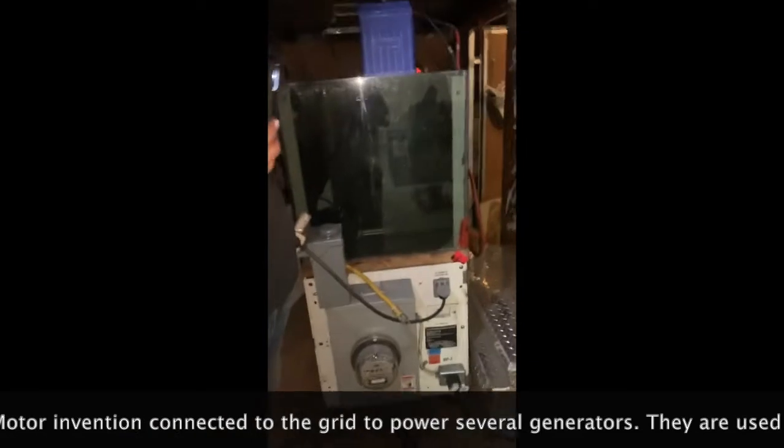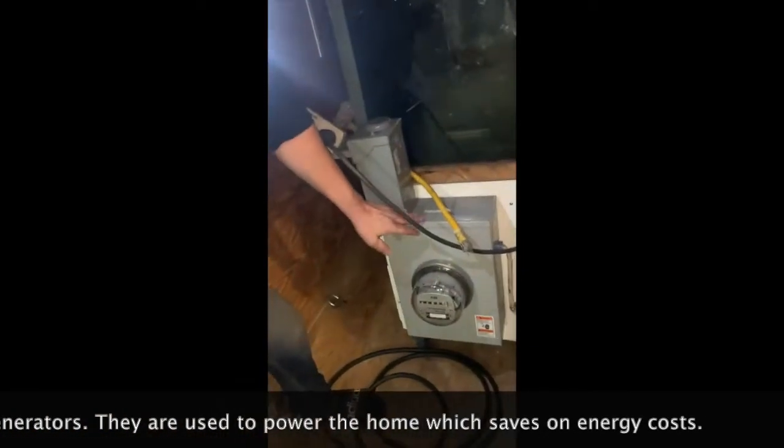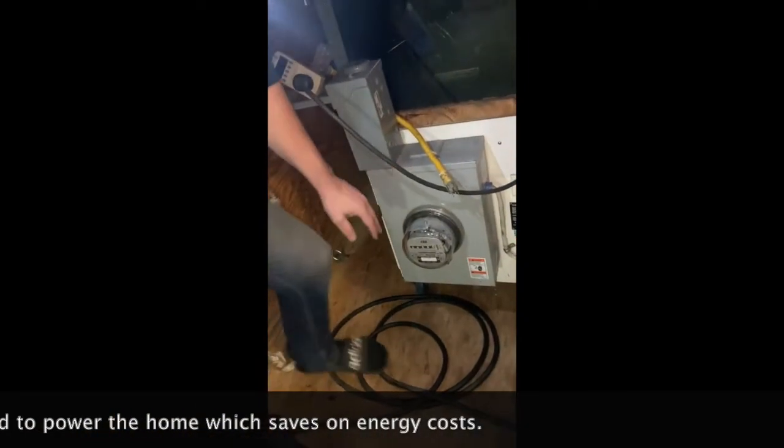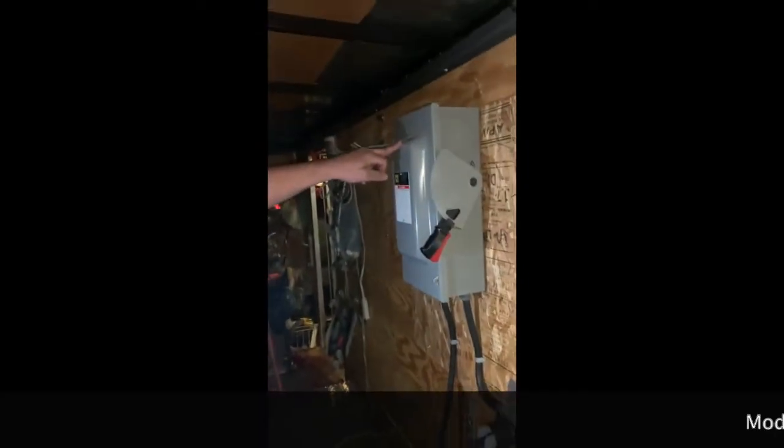We're going to start with the machine first. So the machine — this is a power module — and it brings energy through the meter into this cord, into the line side of this disconnect.